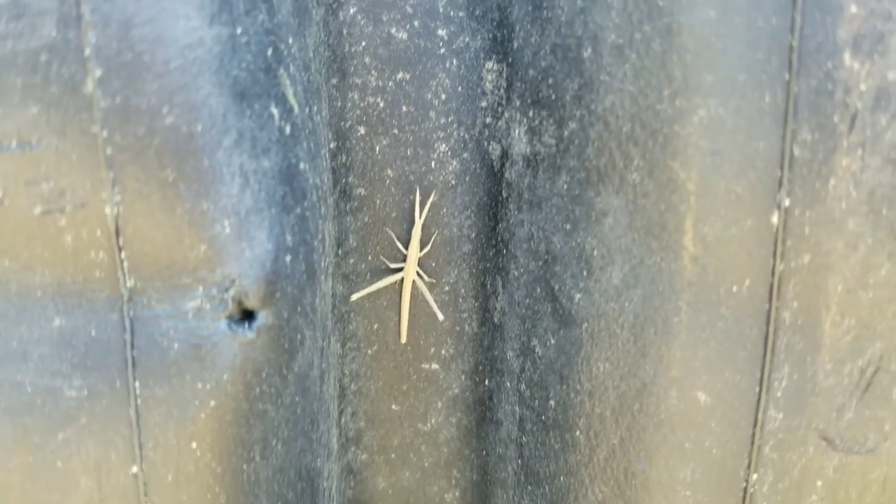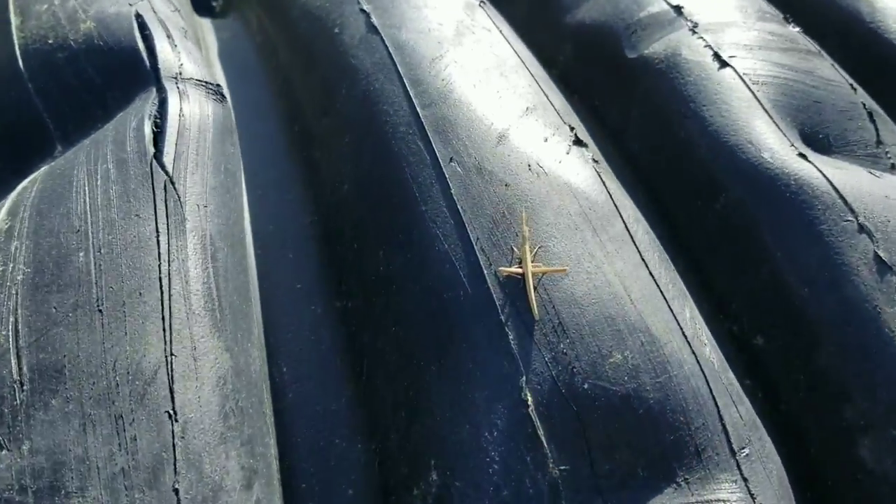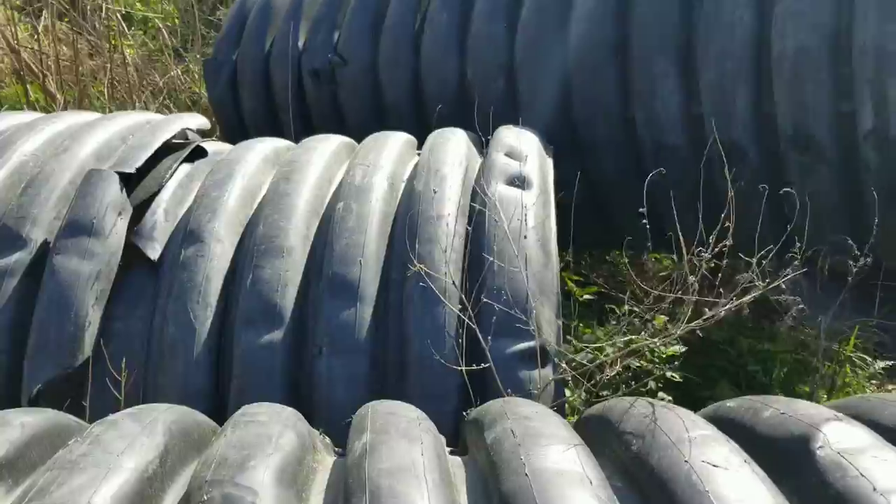I don't know what kind of grasshopper that is, but that's pretty cool. It's like a little stick. There he goes. See ya, bud.